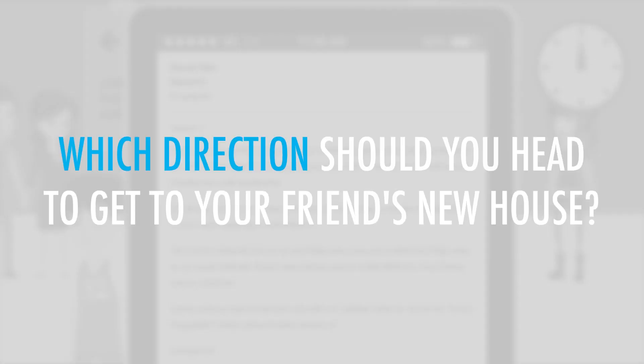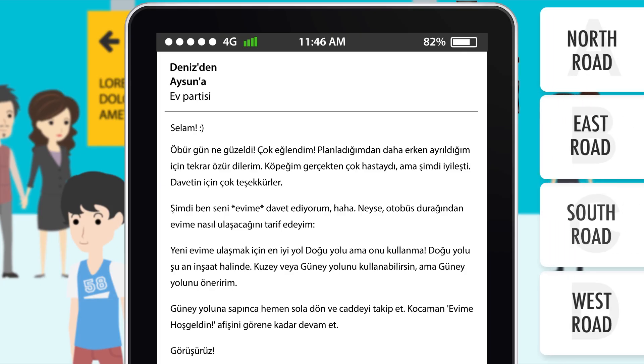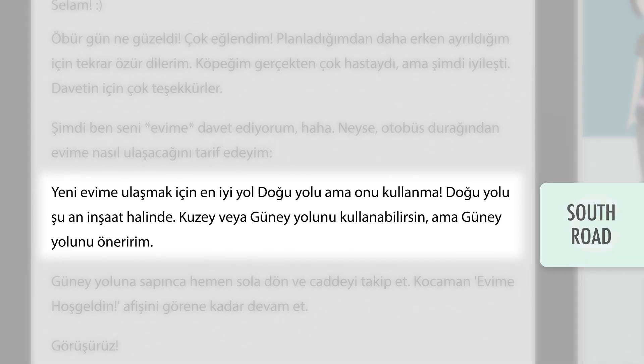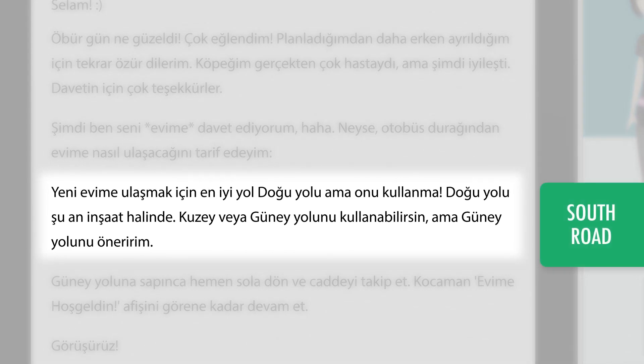Which direction should you head to get to your friend's new house? Although the east road would have normally been the closest road, it's currently under construction, so you should take the south road instead. Güney yolunu tercih et.